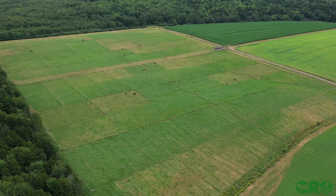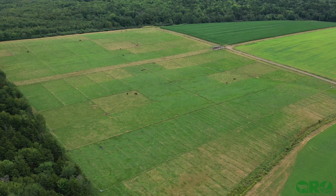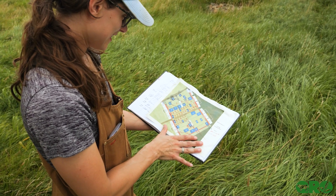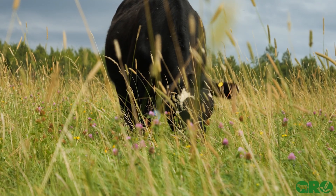We're into year five of this project for collecting data right now. With this project we're looking at how the level of grazing intensity impacts a variety of parameters on the pasture, on the animals, and on the soil. We're in the fifth year of this project so we're starting to see some of our results come through.